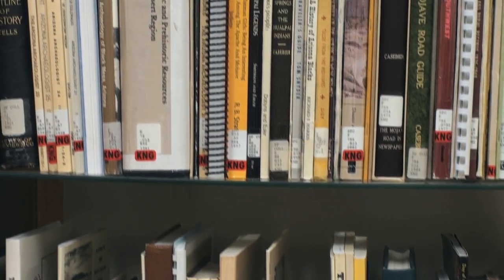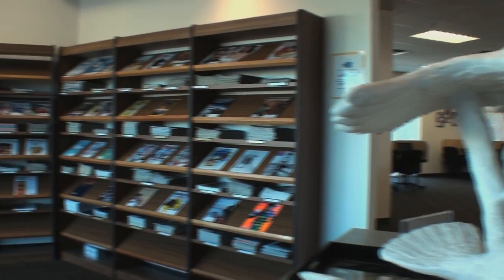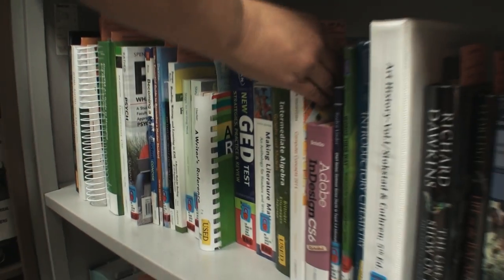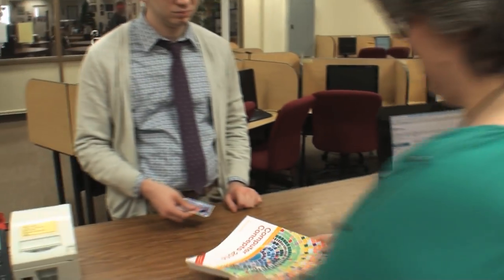You can also keep up with the latest news by checking the periodical section for journals and newspapers. Course reserved textbooks are available for students who want to study in the library. Most reserved textbooks cannot be taken from the library building. Borrowing times vary from two hours to one week. Ask your library staff if your class textbook is available for checkout.